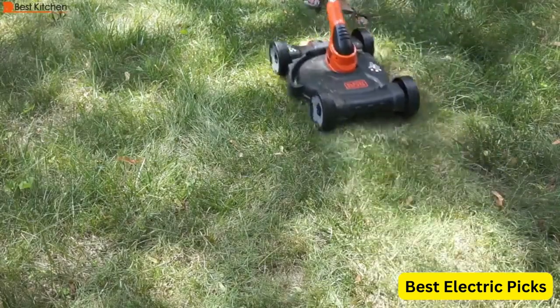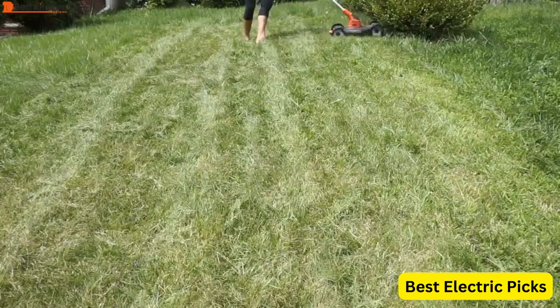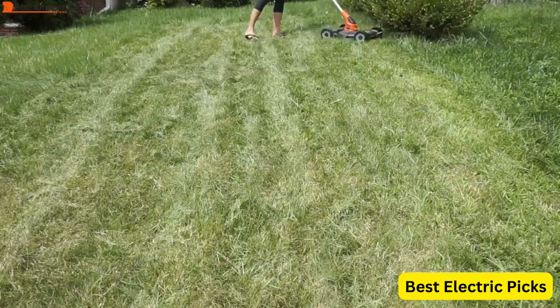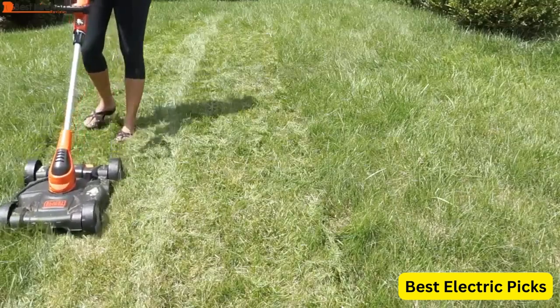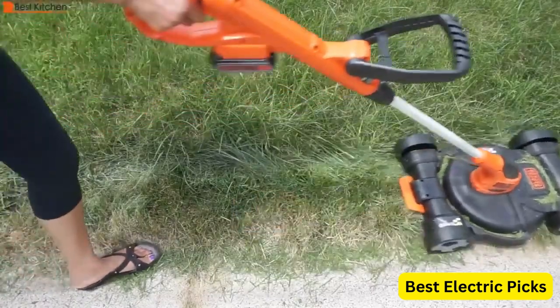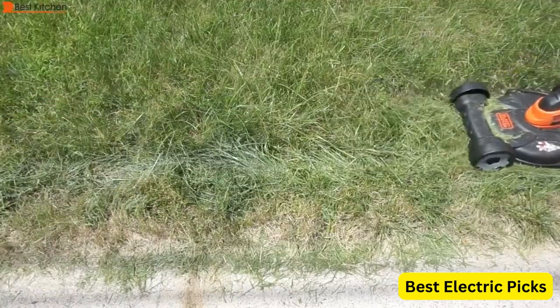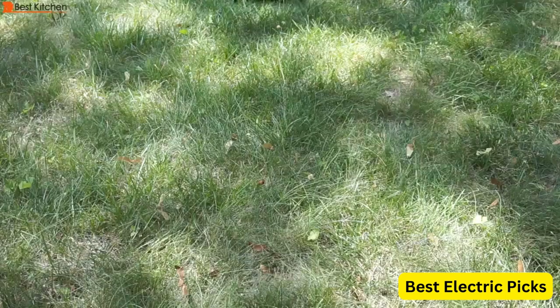The trimmer edger also features an automatic feed spool, making it easy to use and reducing the amount of time spent reloading string. Overall, the Black & Decker Electric Lawn Mower String Trimmer Edger 3-in-1 Corded BSTA512CM is a reliable and convenient tool for maintaining your lawn, providing versatility and efficiency in a single package.